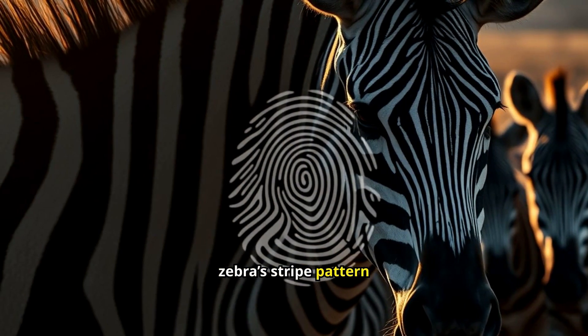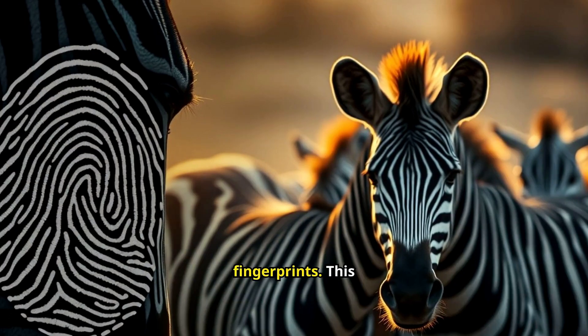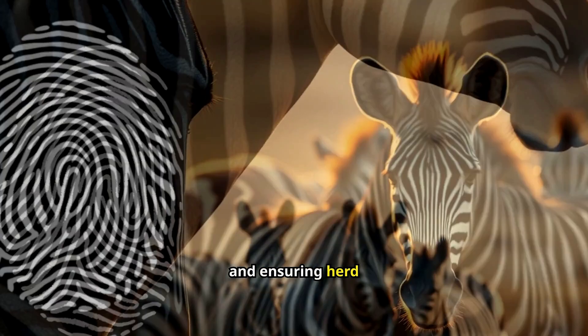Interestingly, each zebra's stripe pattern is unique, much like human fingerprints. This uniqueness helps zebras recognize each other, strengthening social bonds and ensuring herd cohesion.